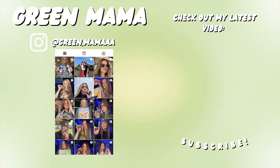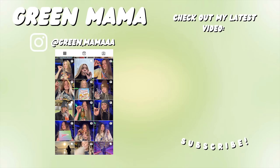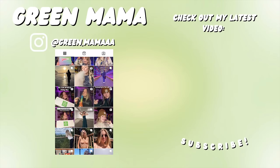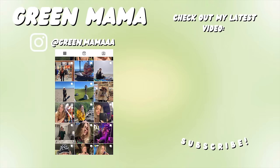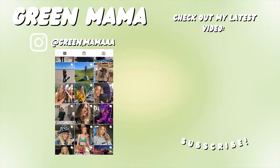You guys can also use my code GREEN20 for 20% off your order. Let me know if you guys cop any of these new Double Doink flavors and which one is your favorite. I'm gonna go though — it's my bedtime. I hope you guys enjoyed this video. Stay safe, make good choices, and I'll see y'all in the next one. Smoke weed every day.